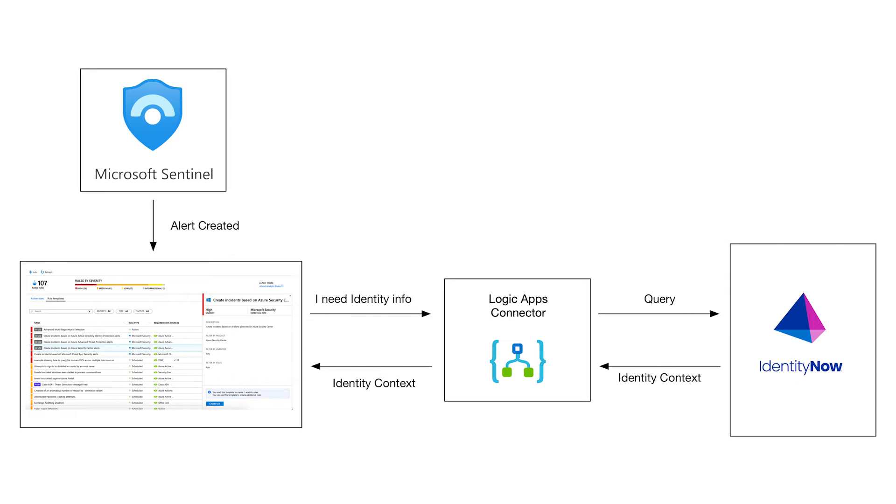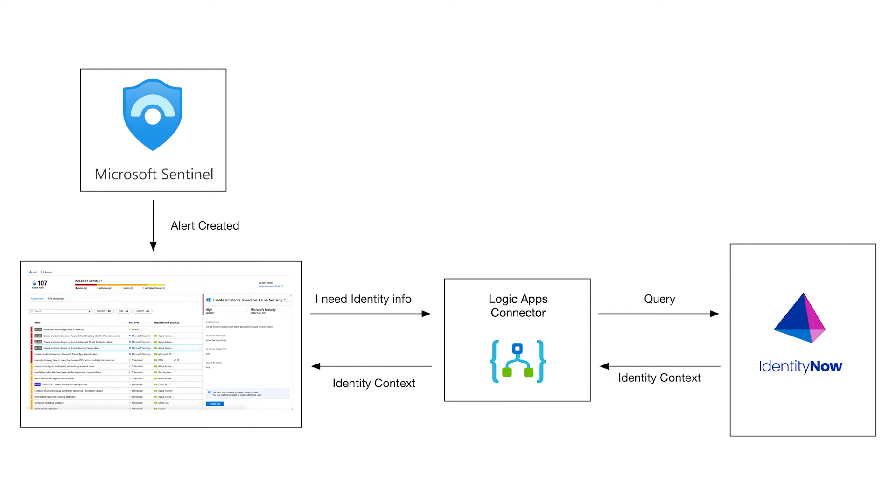The second thing the integration does is provide a custom logic apps connector that allows the rich contextual information about identities stored in SailPoint to be adorned to incidents, giving security analysts the who behind the what. This connector also allows for playbooks to be created that can initiate governance actions and responses within the SailPoint platform — as simple as resetting a user's password or disabling accounts related to an incident.